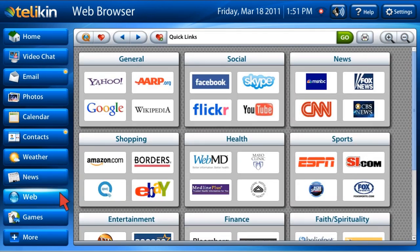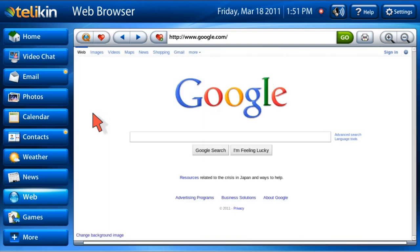Click the web button to access and freely navigate the internet. Your computer's quick links allow you one-touch access to popular websites.